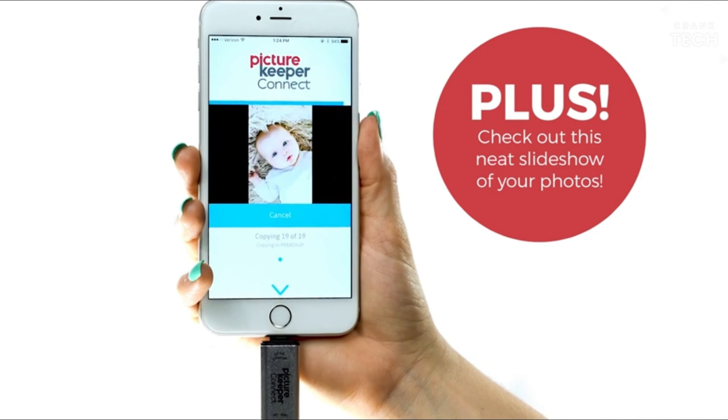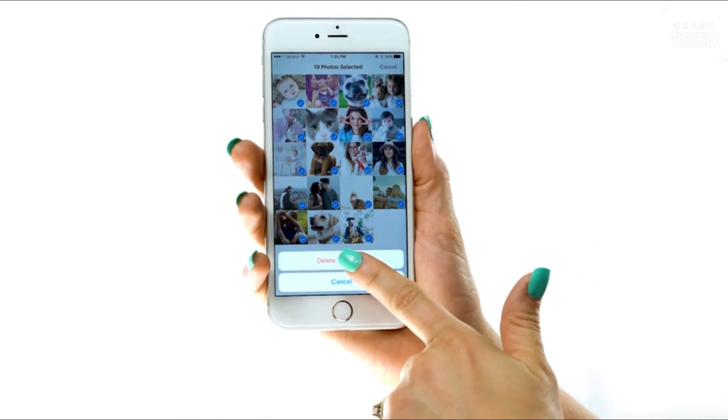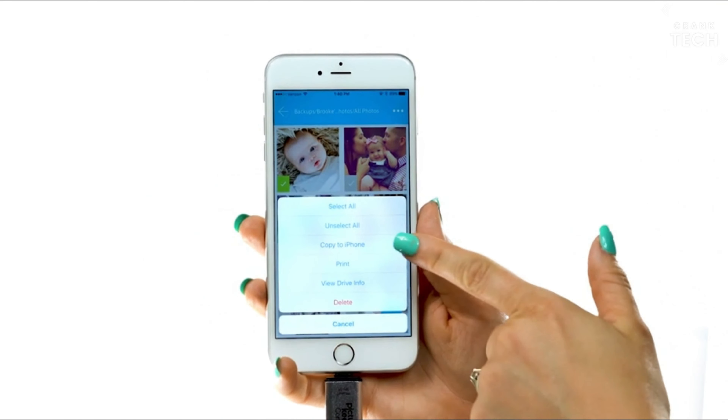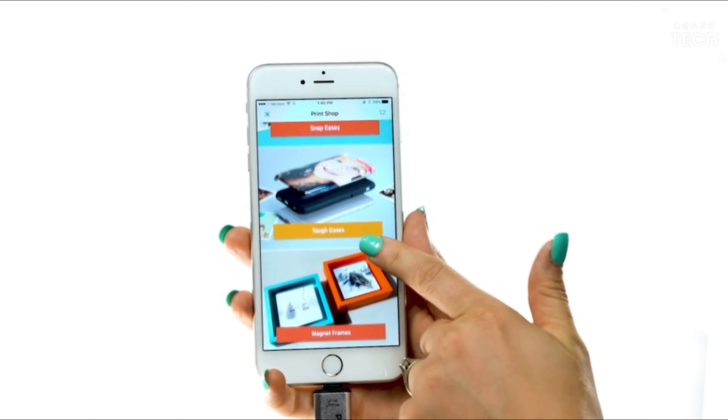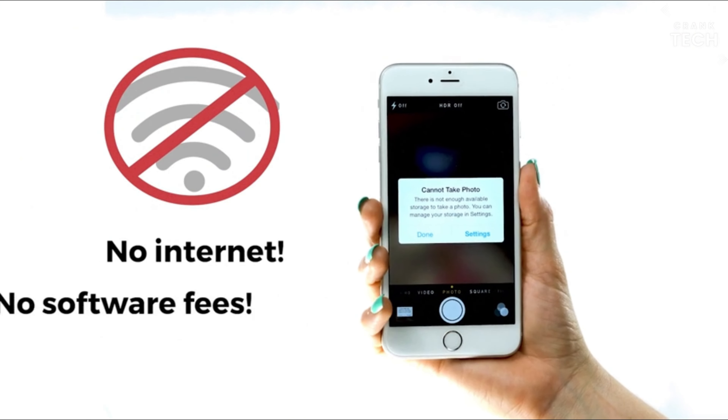The software is very easy to use and makes it easy to backup and restore your photos or videos. The drive is also very small and lightweight, so you can easily carry it with you wherever you go. Moreover, you don't need to worry about backup as it is very easy with the Picture Keeper Flash Drive.